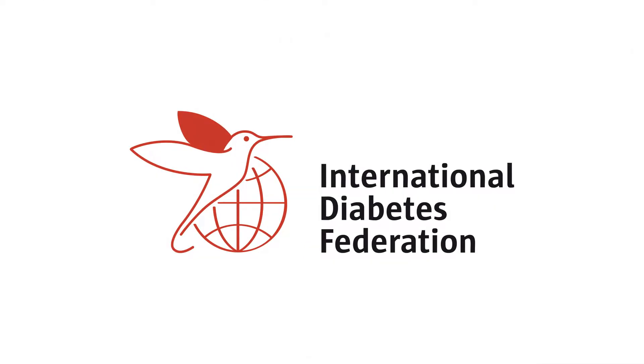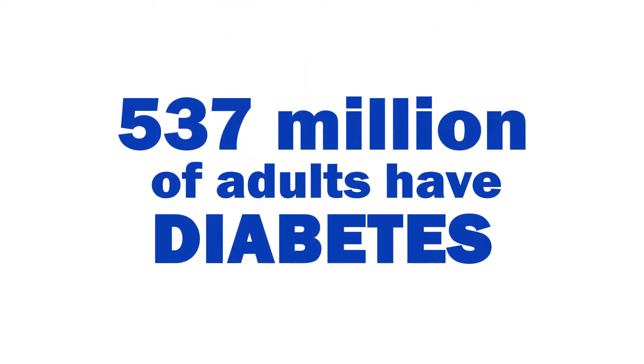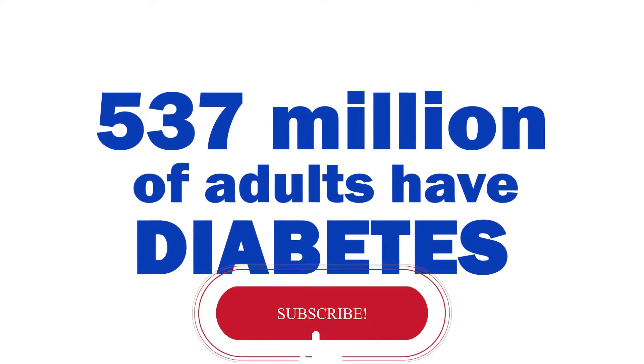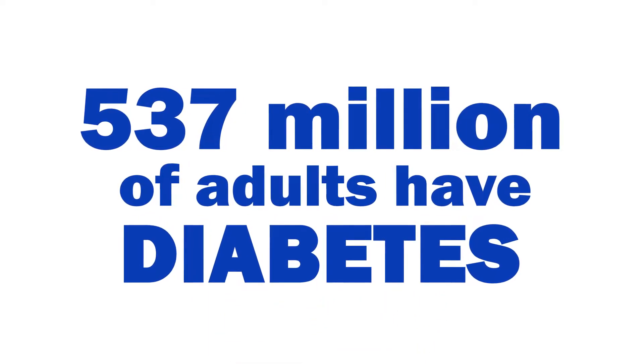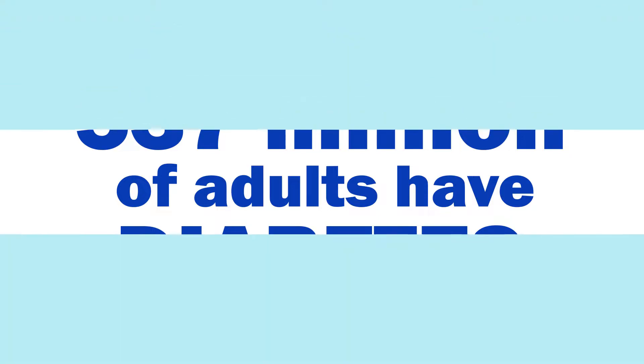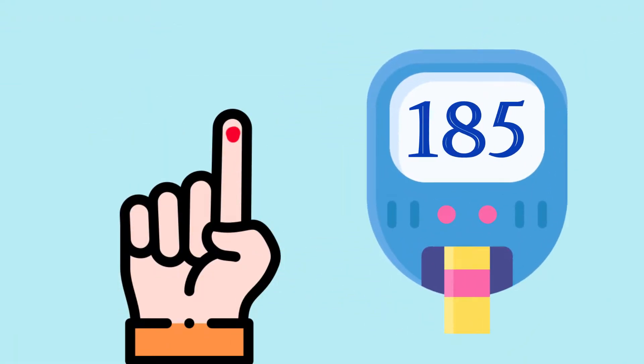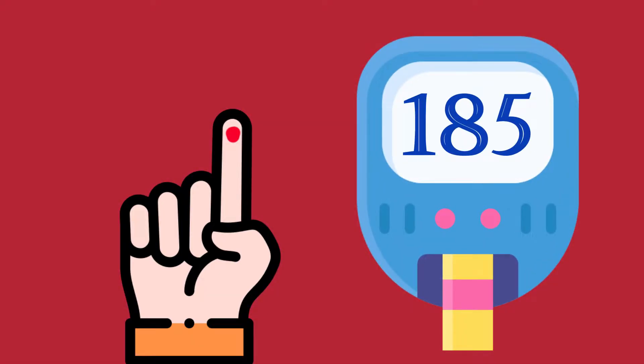According to the International Diabetes Federation, 537 million adults are living with diabetes, and it is now considered the most common metabolic non-communicable disease in the world. As type 2 diabetes rates continue to soar, there is an urgent need to find effective ways to tackle this disease.